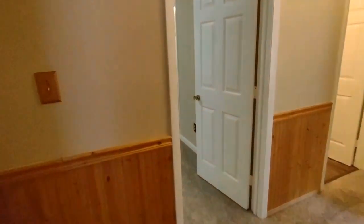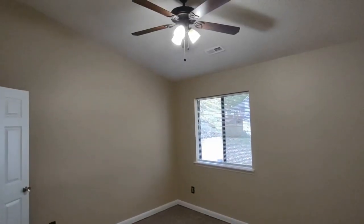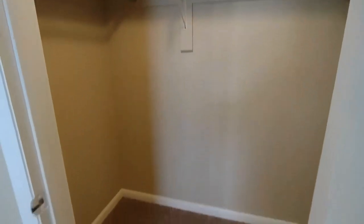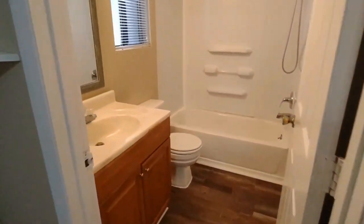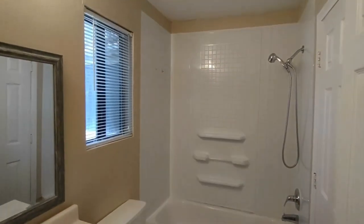Across the hall now is our master bedroom. The master bedroom is complete with vaulted ceilings, ceiling fan, rear-facing window, large master closet, and en-suite master bath. The master bath is complete with large vanity, rear-facing window, and shower-tub combination.